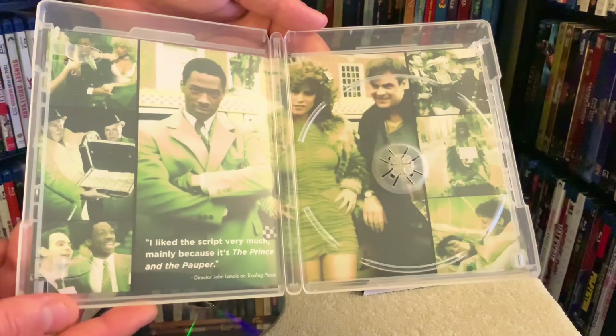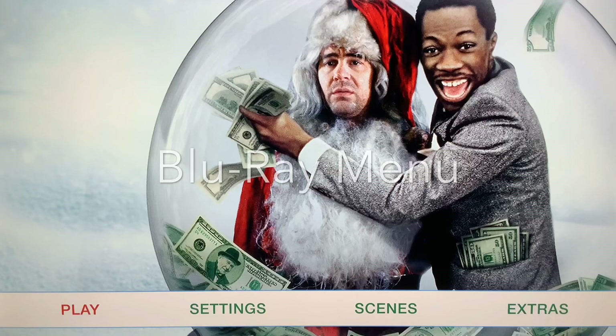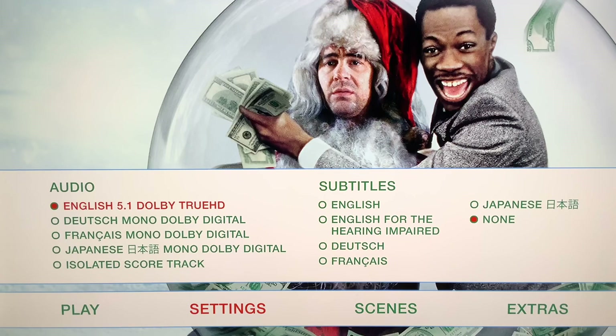You get all the same features from the old Blu-ray release ported over for this new edition, including a brand new sit-down interview with director John Landis, which has a runtime of nearly nine minutes. And of course you get the making-of featurette, a deleted scene, isolated score, the trailer, and much more.